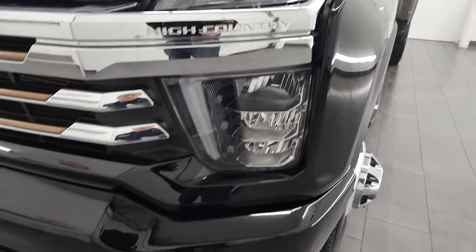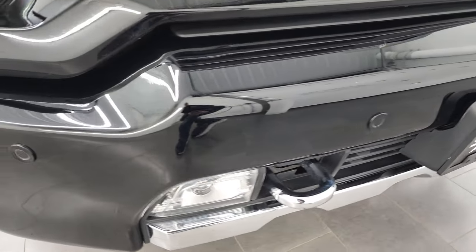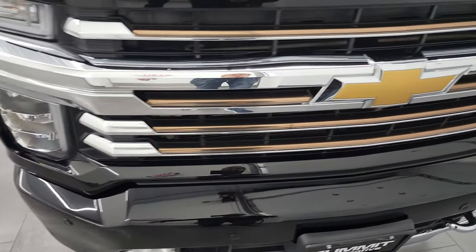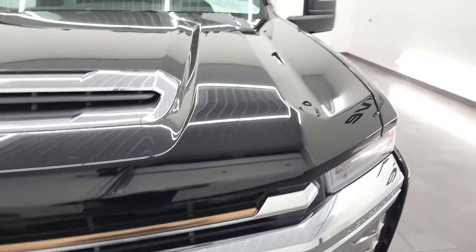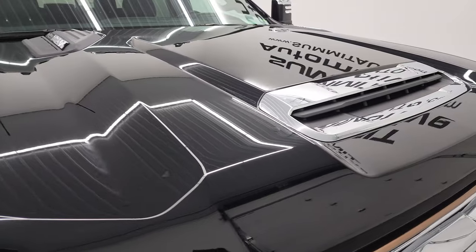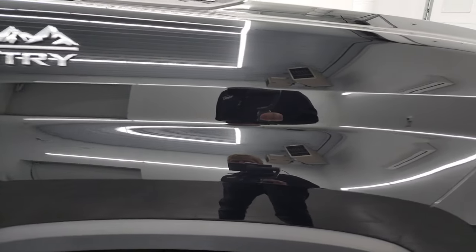LED headlamps, LED running lights, as well as LED fog lamps — we're going to turn all those on at the end of the video, so stick around for that. Front bumper is in fantastic condition, I didn't see any dents or dings on there. You'll notice the copper trim on the grille — that's part of the High Country package. It has the true cowl induction hood, which is in fantastic condition as well, and you do get the cab lights up top.